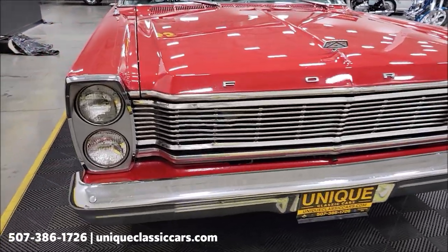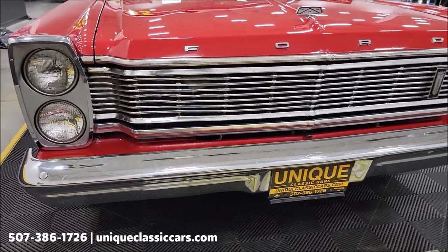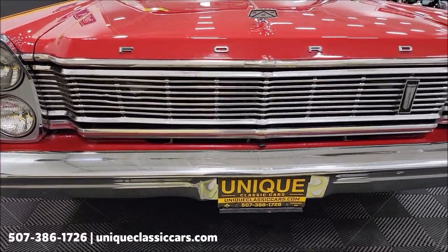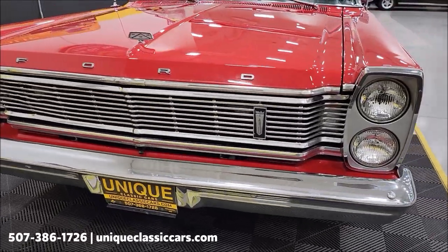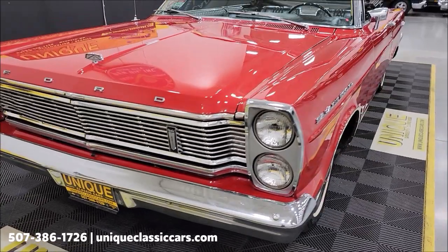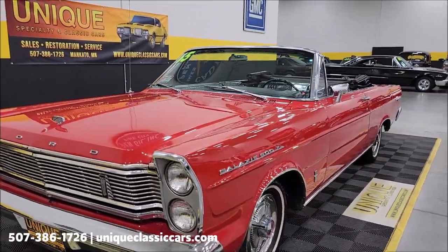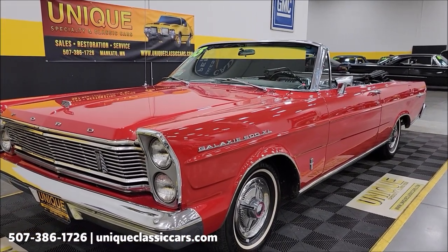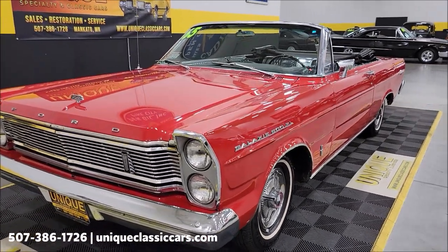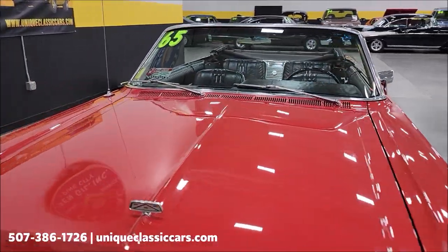Let's take a look up front at the headlight surrounds, grille, chrome, and the bumper. Rangoon red — J paint code on this car — with a black vinyl interior. This car looks very much the way it would have looked coming off the showroom floor back in 1965.